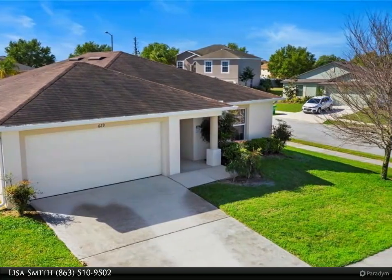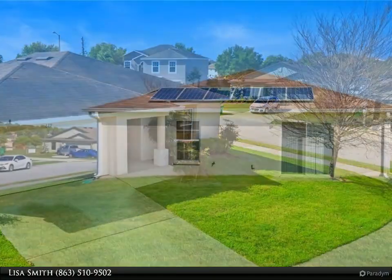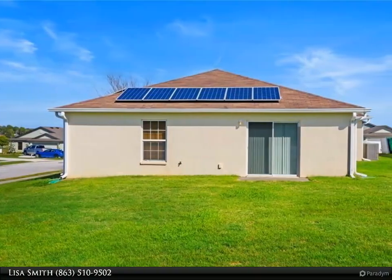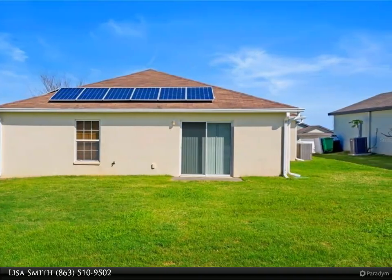This home is situated on a corner lot with a two-car garage. This split floor plan really allows for the space to feel so open yet very private. Carpet in the common areas of the house with tile in the kitchen, bathrooms, and entryway.